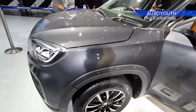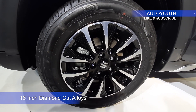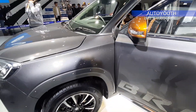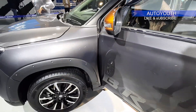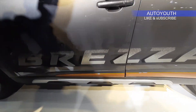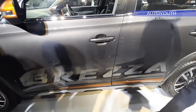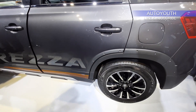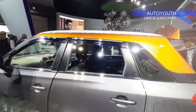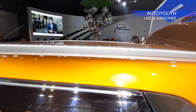Coming to the side profile of the car, it gets these nice looking dual tone diamond cut alloy wheels, and the tire size is 215/55 R16. It gets this stickering saying Brezza proudly. Below that we have these orange accents and side skid plates. It gets these body cladding as before. The roof of the car has been finished in orange color, and so do the rear view mirrors. It gets these roof rails which are not functional and are for visual purpose only.